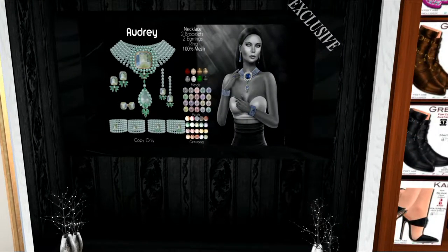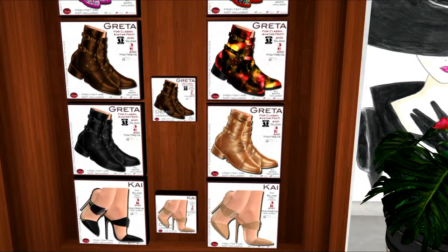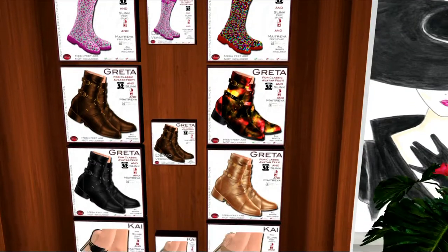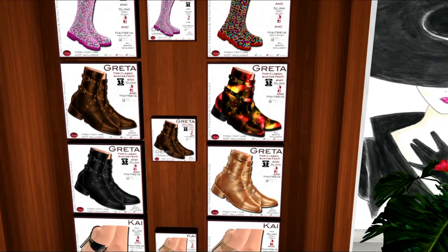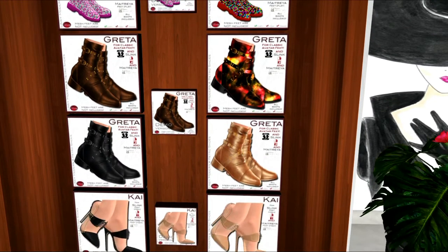This is from Moondance. It is the Audrey set. I actually did blog this a couple of days ago. These are Lindy's shoes, and it looks to me like there are three sets of these shoes in different colors. You've got the taller boots, you've got the ankle boots, and you've got the pumps down there.